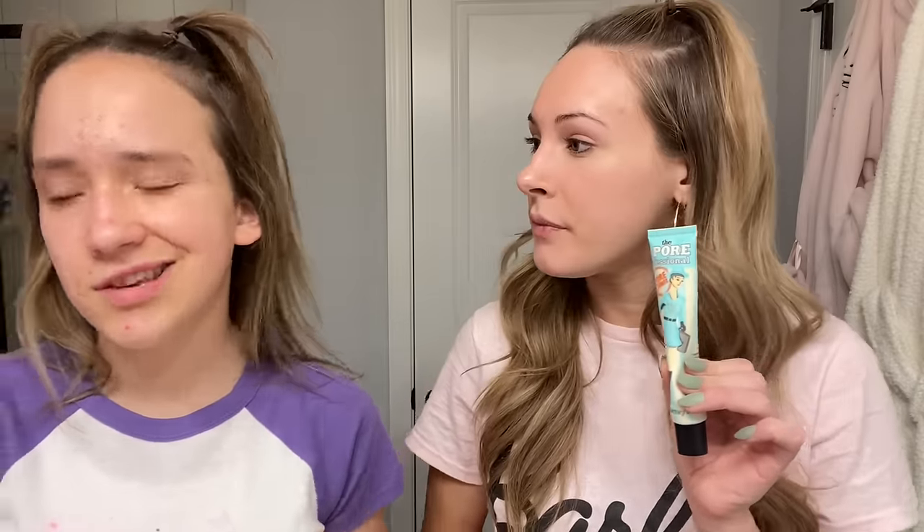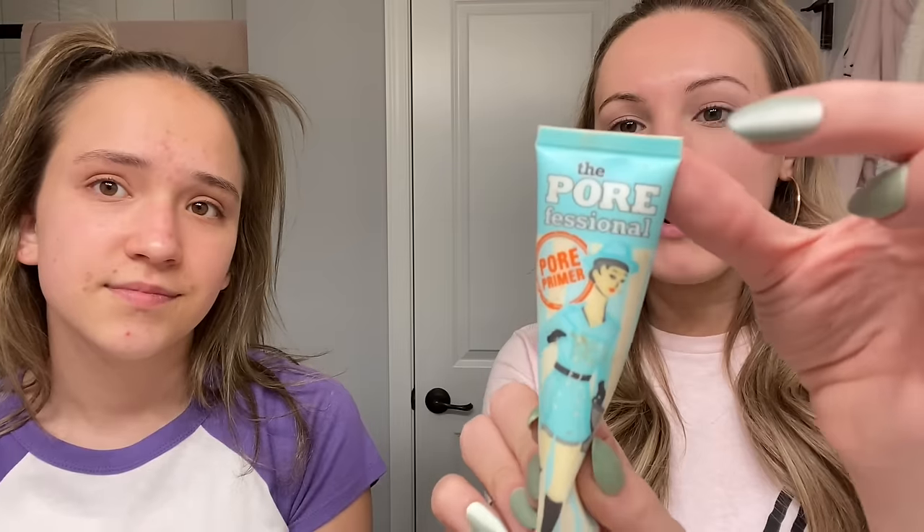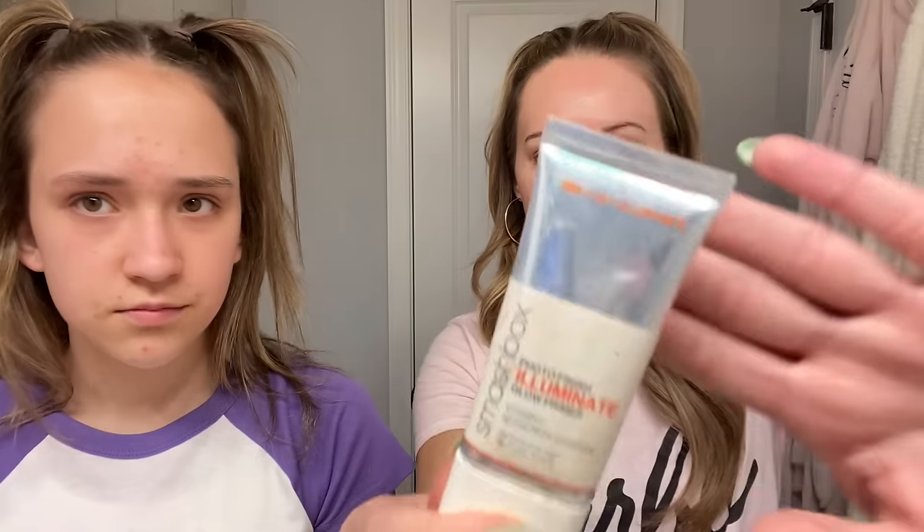Alright guys, as you can see we have no makeup on right now. My first step of my makeup routine is primer. In case you guys don't know what primer is, this is basically the base for all your makeup — it's going to make everything last longer. My favorite — I actually use two. First I go in with the Porefessional primer by Benefit, and I usually focus this on my cheek and nose area because it's supposed to shrink your pores.